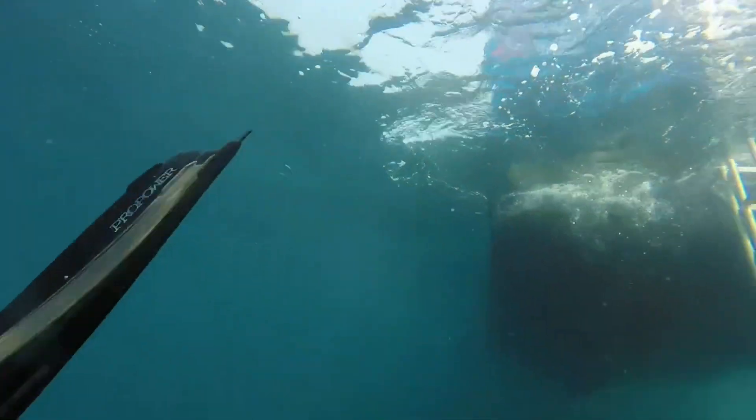It's especially nice today that we're out here because I'm with my daughter Abby. She's a newly certified diver, and this is one of her first saltwater open water dives.